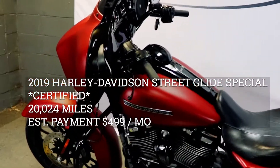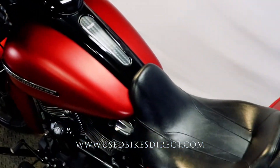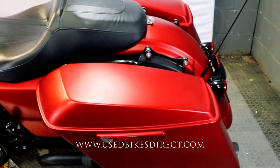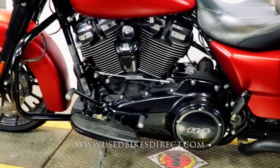Hey guys, Nick again from Used Bikes Direct, checking out this 2019 Street Glide. Hop on the website at usedbikesdirect.com to see those detailed photos and specs, and give us a call with any questions at 866-576-2453.